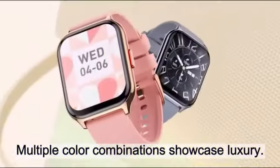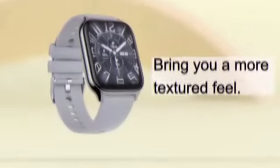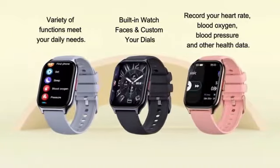It operates using one lithium polymer battery and integrates essential health monitoring features like blood pressure and heart rate monitoring. The sleek design and advanced technology make it a compelling choice for modern women looking to track their fitness goals and enhance their overall well-being.